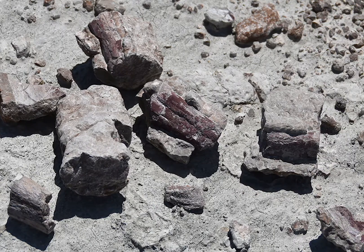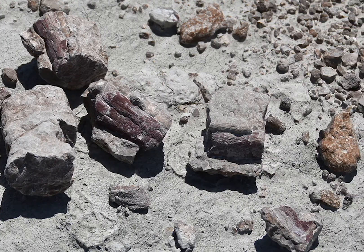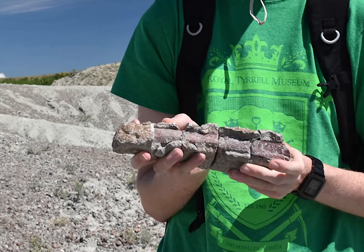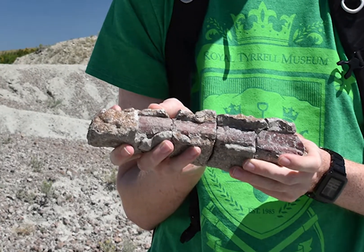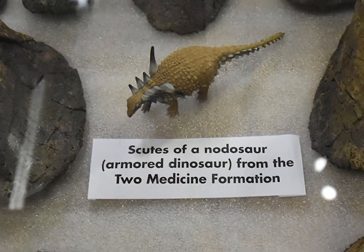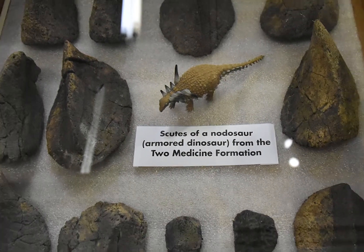They also tend to have interesting shapes. And when in doubt on whether or not you found a fossil, you can do the lick test. Lick your thumb, press the rock or fossil on your thumb for 10 seconds, and see if it sticks. If it does, that probably means you have a fossil, because the fossil is porous in nature.